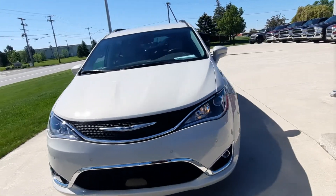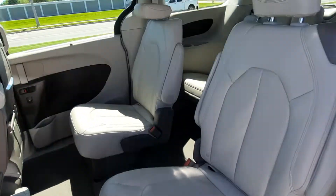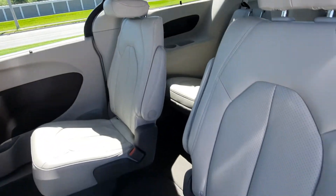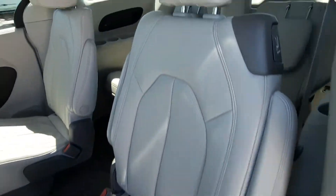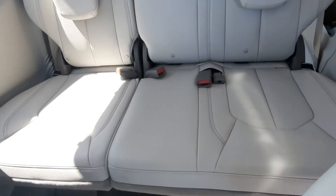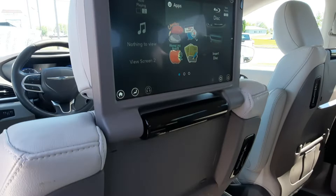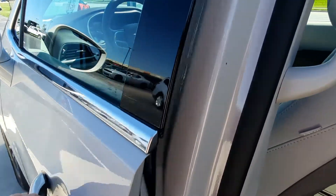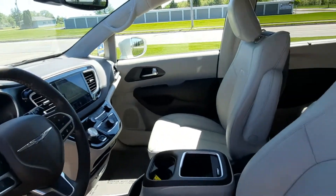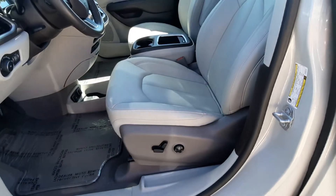Going to take a look at the inside. Second row captain's chairs are in great shape. Third row looks good. Does have an entertainment system. Front seats are in great shape — both are power adjustable.